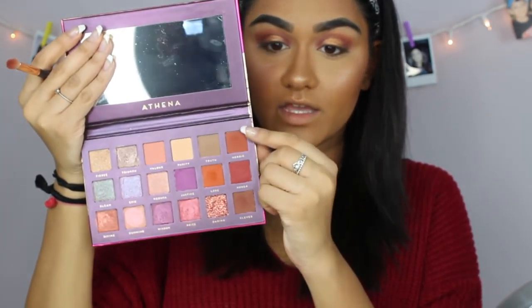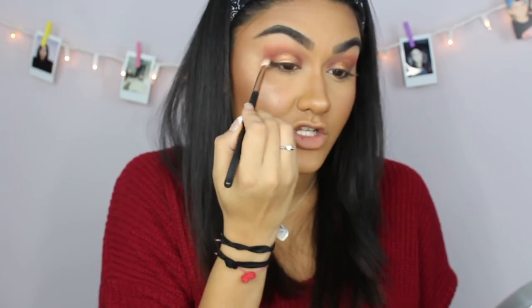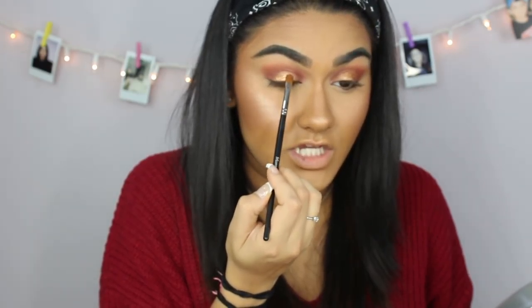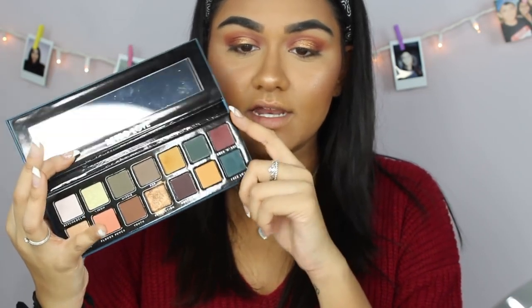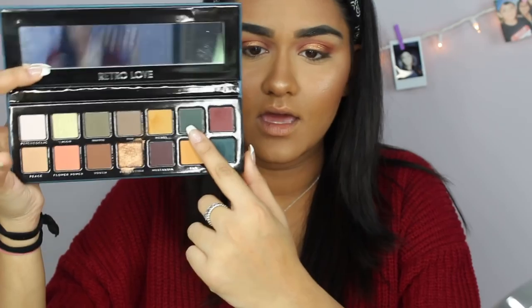I primed my eyelids beforehand with my Tarte Shape Tape. Now I'm going back in with the Morphe R39 and the shade 'Heroic' from the Athena palette to blend out the edges of that gold shadow. This shimmer shadow has absolutely no fallout on my face, which is crazy because most shimmer shadows do. For this look, you'll keep going back in with the shimmer and matte shades to build up the look to how you want it.